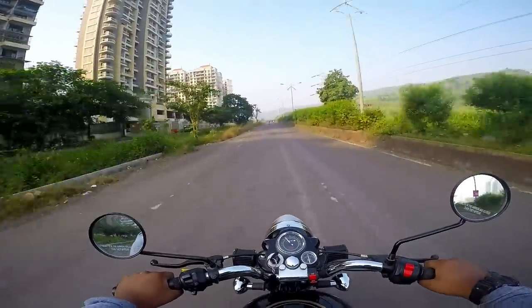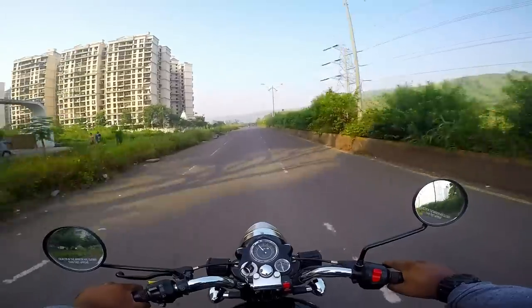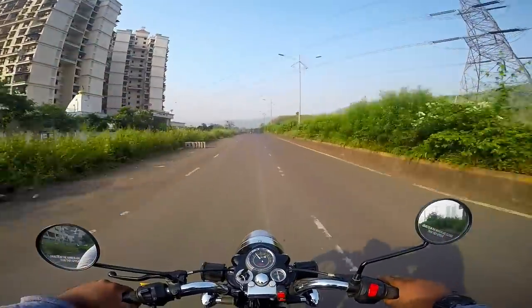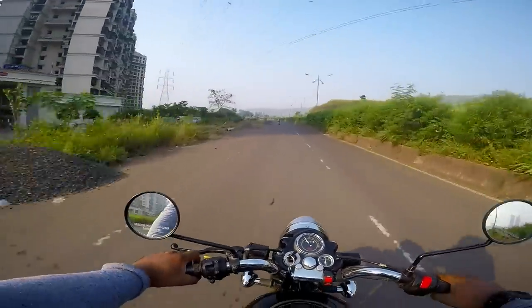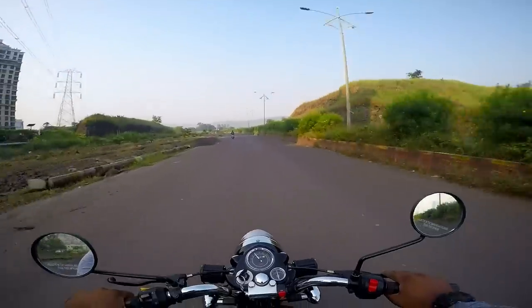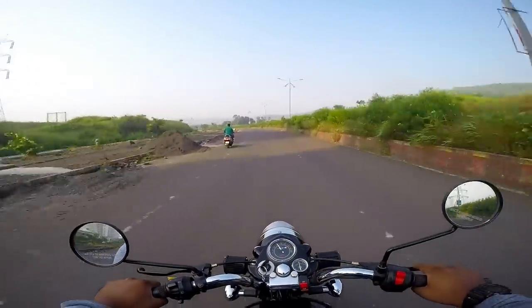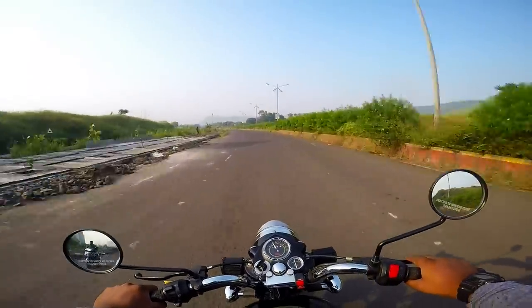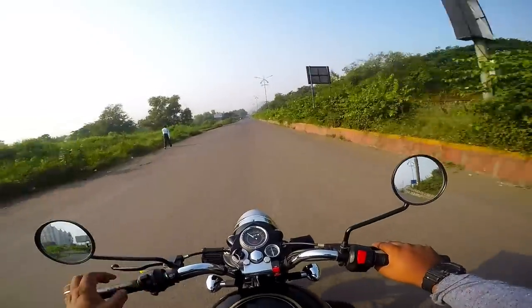Talking about reliability, it's kind of a tricky situation whether you should take a Royal Enfield for a long ride. But it's the thrill of a road trip — your bike breaks down, you fix it somehow, and it's always a good experience. If it's really bad, well — that's part of it too.